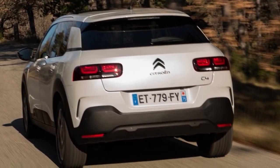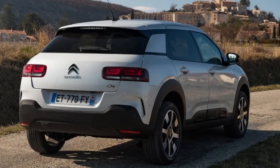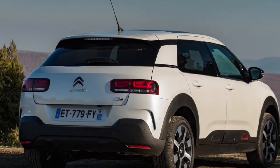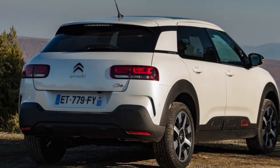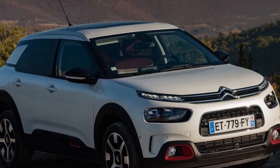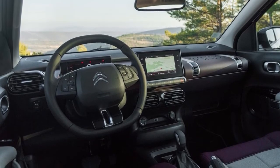Despite the fact that the 2018 Citroen C4 Cactus is all but shorn of its air bumps and some of its character, there's absolutely no way this car ought to have ever been lumped with the crossovers and budget choices of the world. More than you might suspect, however the idea remains refreshingly unchanged.